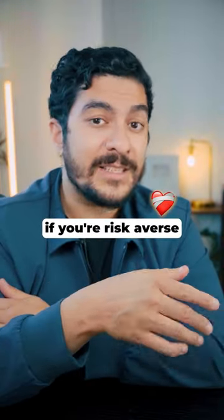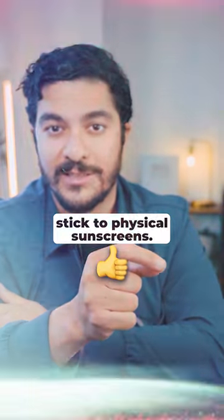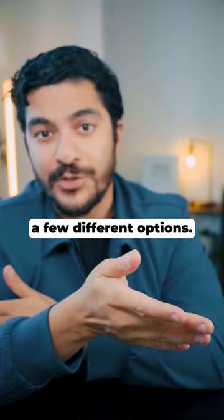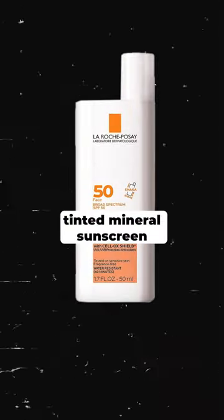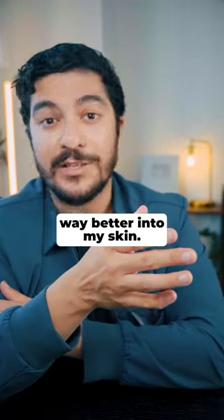My advice is, if you're risk-averse and you want to prioritize safety at all costs, stick to physical sunscreens. Aim for an SPF strength of above 35 at least, and try a few different options. I personally use La Roche-Posay's Tinted Mineral Sunscreen because it is a physical sunscreen, and because it's tinted so it blends way better into my skin.